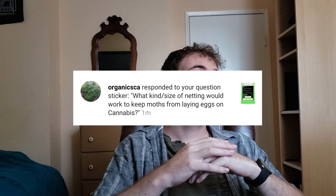Organic CA asks on Instagram: What kind or size of netting would work to keep moths from laying eggs on cannabis? Pretty much any screen would work for that matter. Various moths are small — some are quite large, but generally speaking most insect screen is way too small for the vast majority of moths to get through. I don't even think that some of the micro moths can get through some insect screens. Get something really small because it'll have advantages not just for moths but for other arthropods like mites as well.